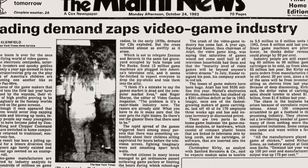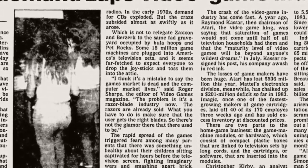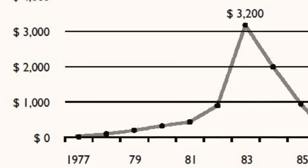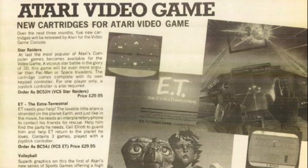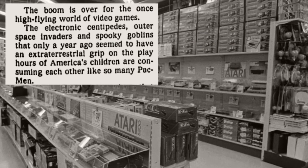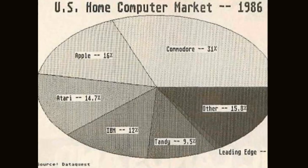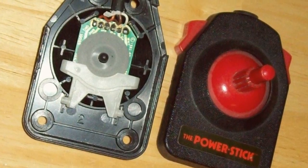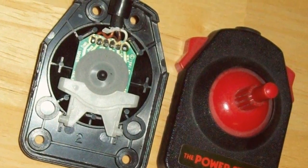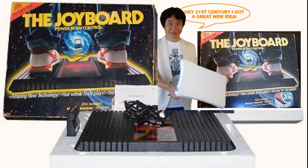In September 1983, shockwaves rippled through the industry as the North American video games crash was made official, with sales of computers and video games at an all-time low. Consumer confidence was decimated after many companies flooded the market with cheap video games, mainly for the Atari 2600. Only the Commodore 64 survived the crash without losing momentum. At Amiga, the bottom dropped out of the video games consumer market, killing the joystick and cartridge side of the business stone dead. The company continued losing money fast and eventually sold the joystick line to Pride Electronics.